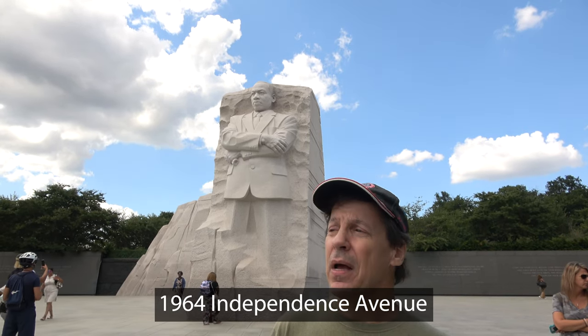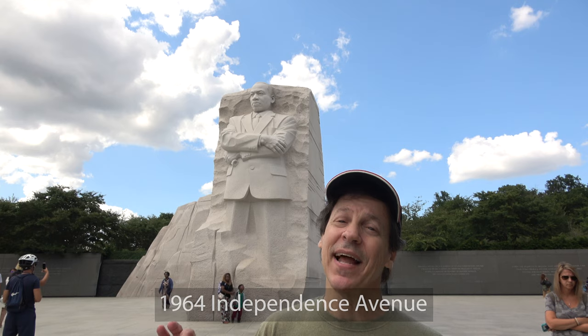The address of this memorial is 1964 Independence Avenue, because the Civil Rights Act was passed in 1964.